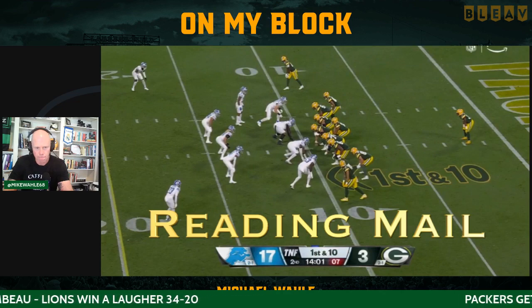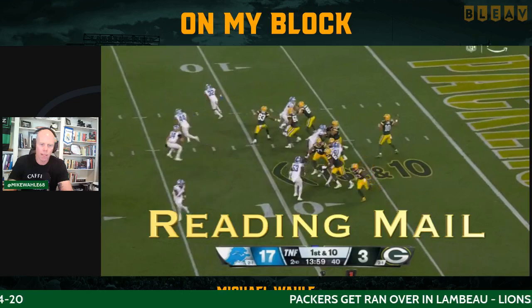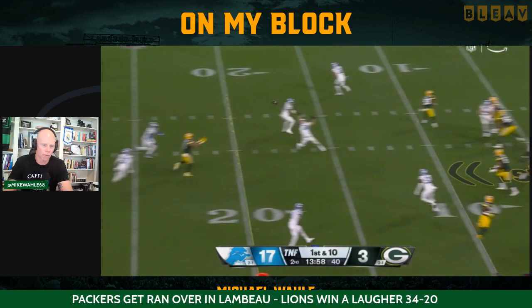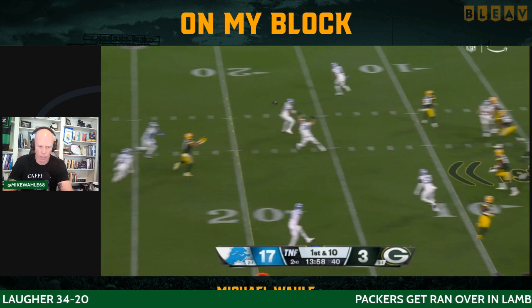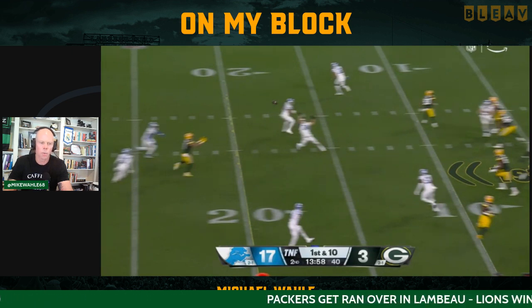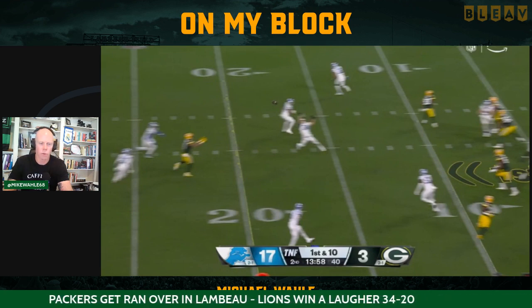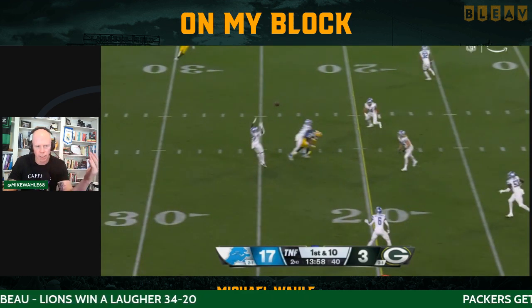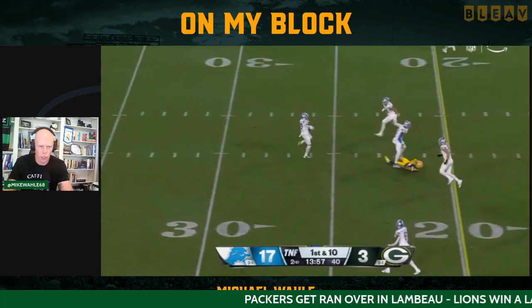The problem is the dig route by Watson — they're just reading your mail. They're sitting on it from the back. We just talked about the backside safety coming down and getting the crosser. Ancelotti obviously makes the play here, but Watson's going to get murdered one way or the other. This is what happens when the quarterback gets heated up — everything's happening a little bit too fast. The reason you run under center play action pass is you want to give your receivers time to get those deeper routes. So now you're running a short dig route that they just jump immediately.